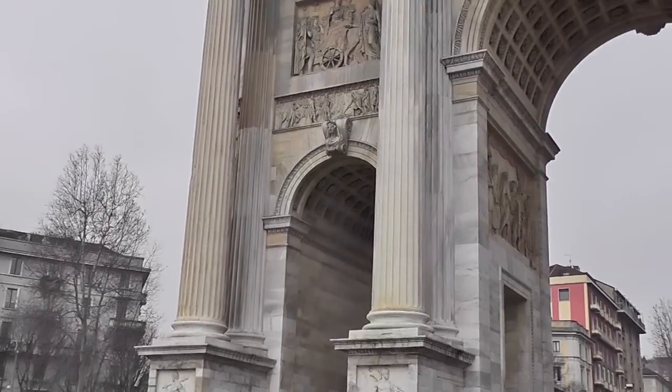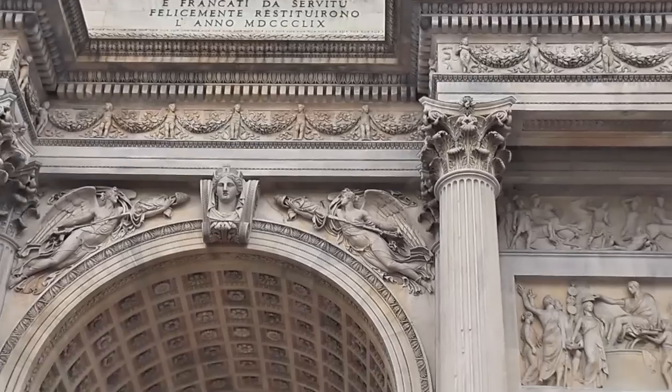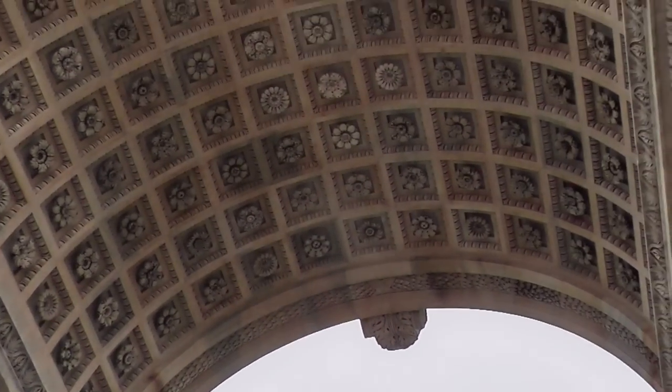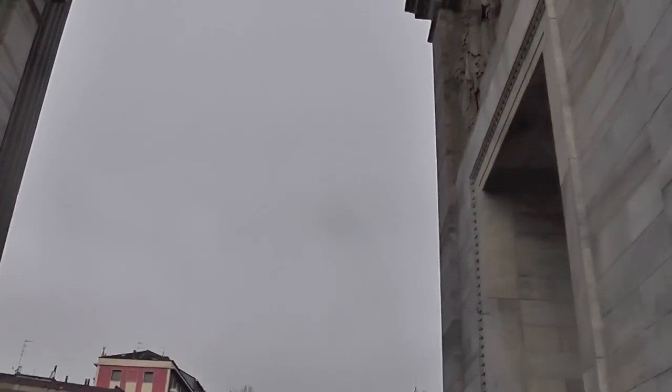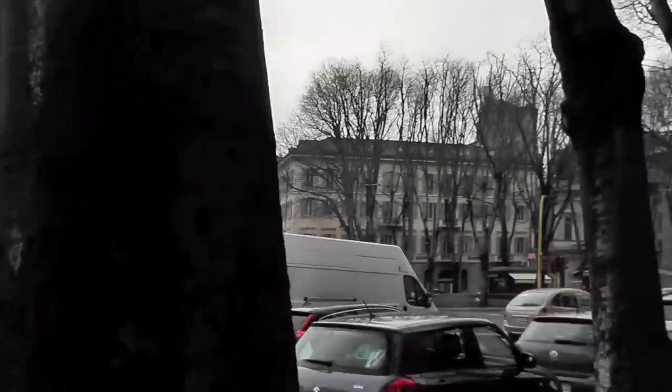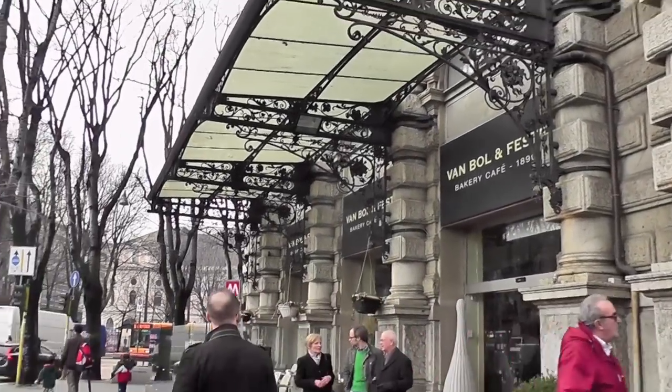I think we will just go straight down the street. It looks like a nice street there, and Duomo should be behind us, so we'll go back there later. My mom said in 20 years it will be 200 years for this arc — the monument for Napoleon. And right next to it there is a beautiful bakery — One Ball and Festa bakery and cafe.